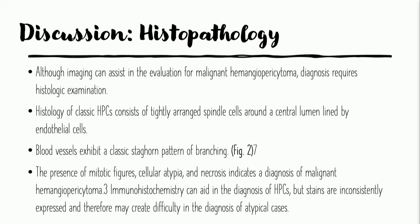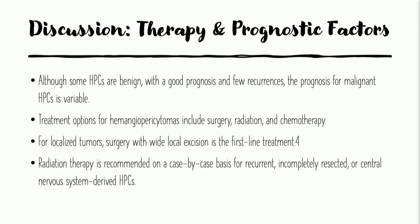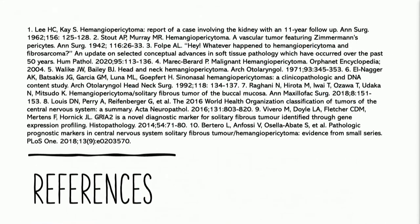Adult hemangiopericytomas have a guarded prognosis. The presence of multiple mitotic figures, cellular atypia, some necrosis, and the immunohistochemistry findings are suggestive of hemangiopericytoma. A nice study by Botero and colleagues really cinched the most important immunohistochemical stain in combination with gene expression profiling being STAT6. While they're generally benign with a good prognosis, there are cases of malignant hemangiopericytomas or solitary fibrous tumors — like in our case — where surgery and radiation therapy is obligatory. This was our publication, published in the JED.